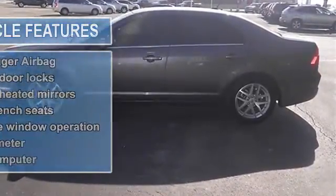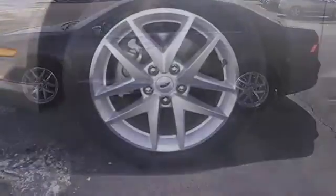Anti-Lock Brake System, Traction Control, Curtain Airbags, Passenger Airbag, Front Fog Driving Lights.